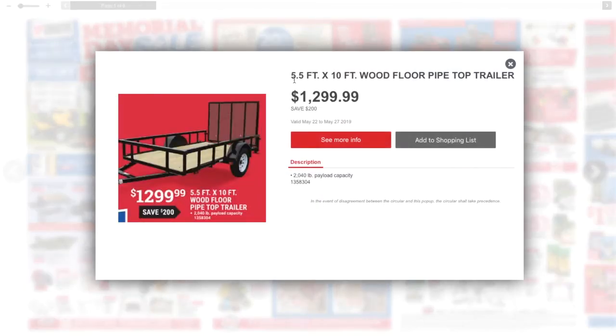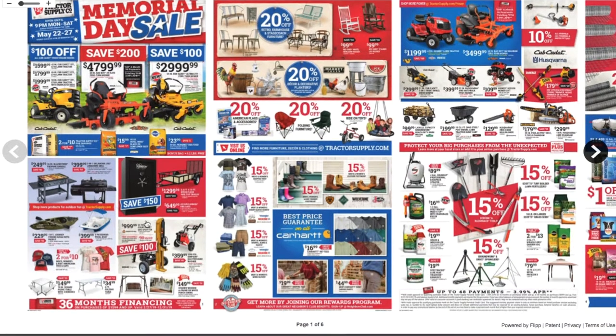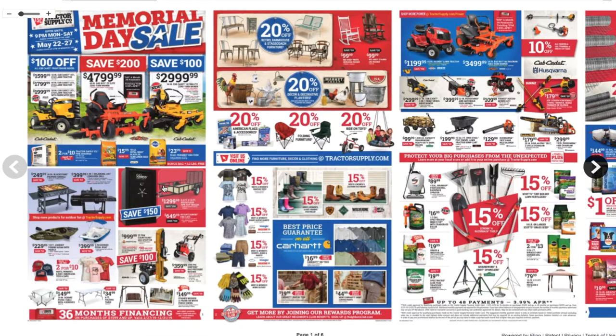Then we got the 5.5-foot by 10 wood floor pipe top trailer for $1,299. Trailers from Tractor Supply are real nice. I do have one — I have a Harbor Freight one — but something like that from Tractor Supply is really nice.